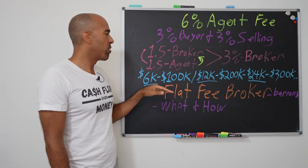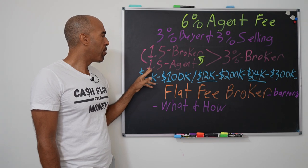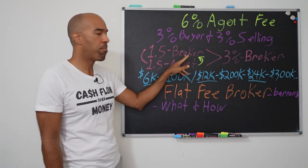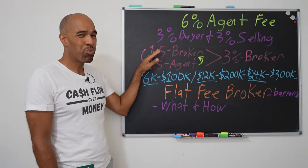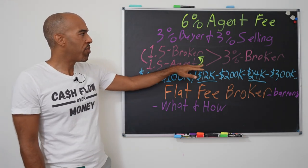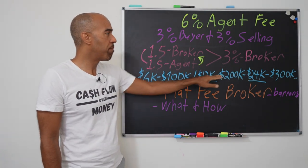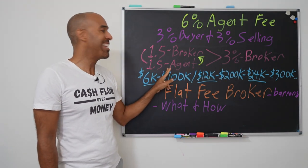So how is that 3% broken down? Generally it's 1.5% that goes to the broker and the other 1.5% goes to the real estate agent. You see, the real estate agent has to be signed up with a broker so they can hang their license. So if you deal directly with the broker, they get the whole 3% because they don't have to split it with a real estate agent.